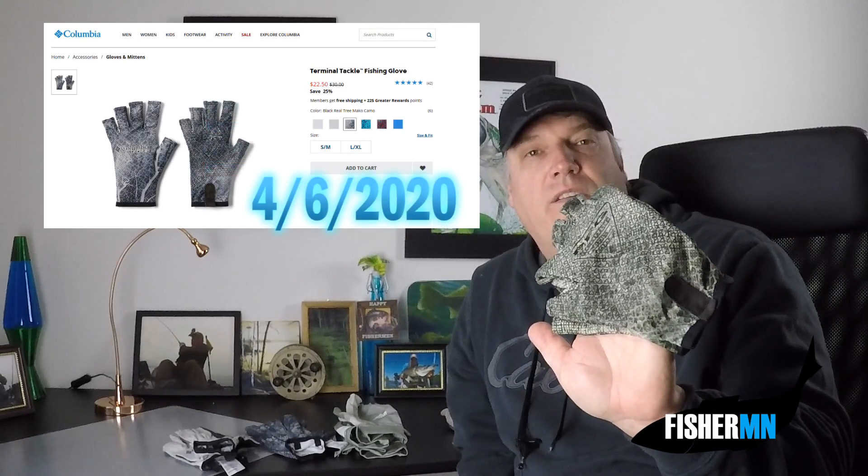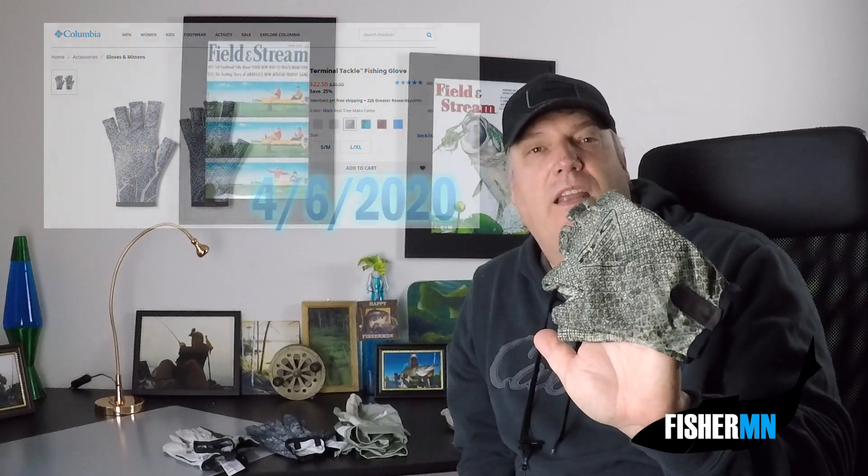Check the date of the video, but on Columbia's website the terminal tackle gloves — their most basic gloves — are regular $30, on sale for $22.50. On Amazon the price range is $22.50 to about $28. Amazon actually had more colors than Columbia's site, so if color is important to you, you might want to check out both sites.